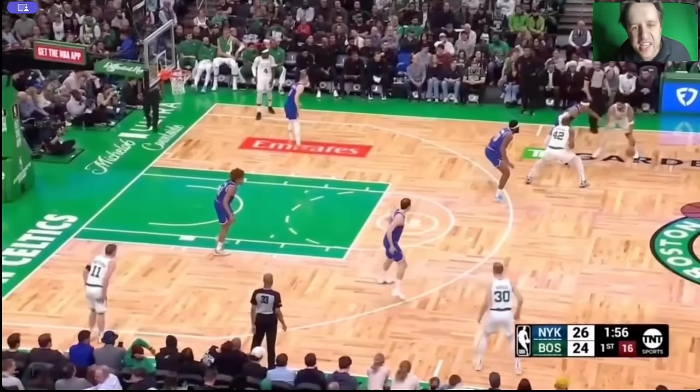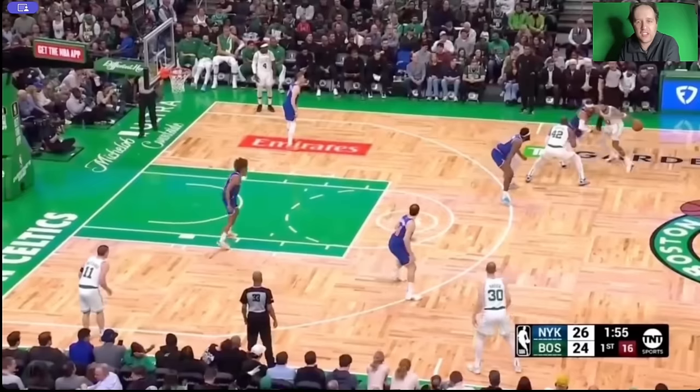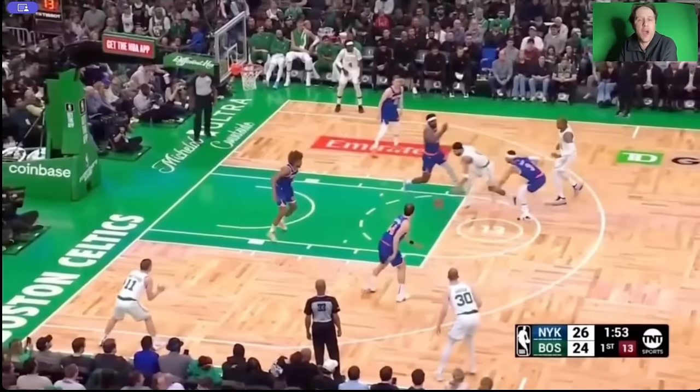This is how NBA teams need to play basketball — not this utter garbage you see defensively. Look at Mitchell Robinson up on the screen. Up on the screen — no open threes. We're not in deep drop coverage. Up on the screen. I don't even know why Miles McBride's in the paint right here — he doesn't need to be.